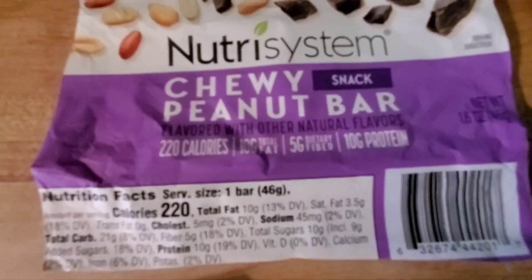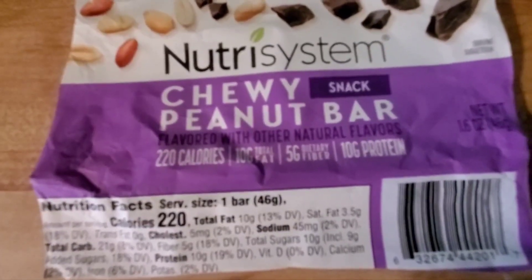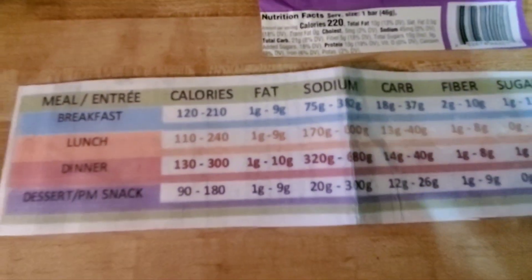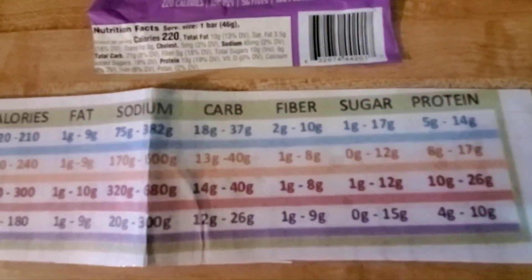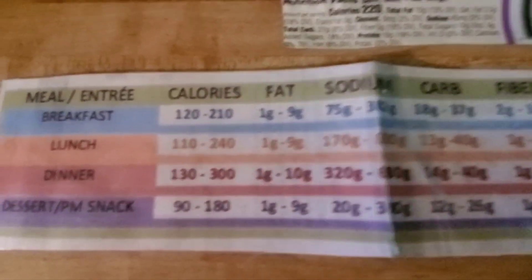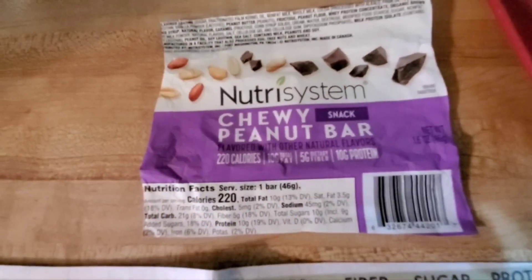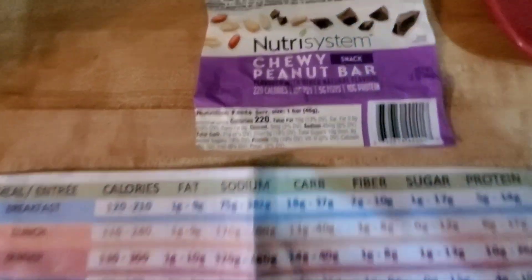The bar has 10 grams of fat, which to me is high for a Nutrisystem item, with 3.5 grams of saturated fat — that's fine. Sodium is low, 45 carbs, 5 fiber which is good, and 10 sugars. Looking at the chart for lunch, sugars should be between 0 and 12, fiber is good, protein is good — it's okay. This is an old chart, so use it wisely or not at all, but I think it's helpful.